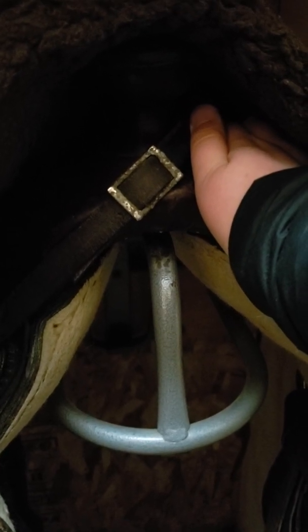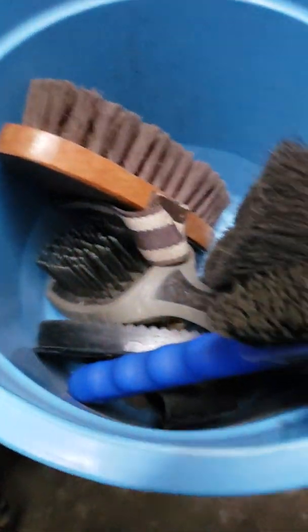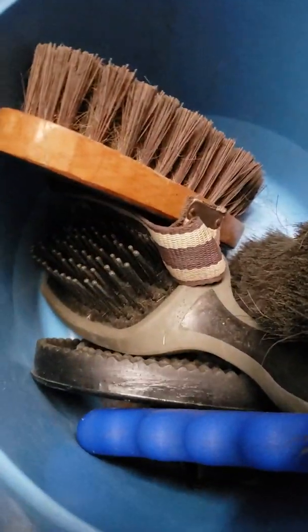My saddle — I don't know how much it is, probably a lot because it came with my horse. Saddle pad, again don't know how much it was, it came with my horse. And brushes in here — I got my hoof pick, hard brush, mane and tail brush, curry comb, and soft brush.